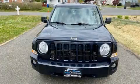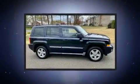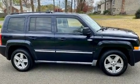Take command of the road in the 2010 Jeep Patriot. Smooth gear shifts are achieved thanks to the 2.4-liter four-cylinder engine, providing a spirited yet composed ride and drive.